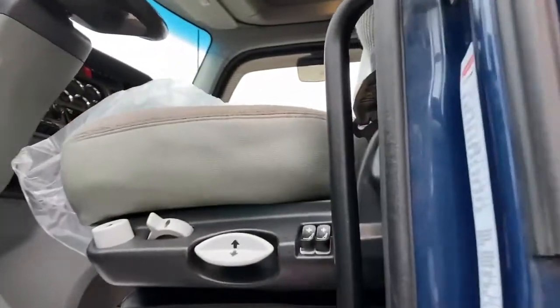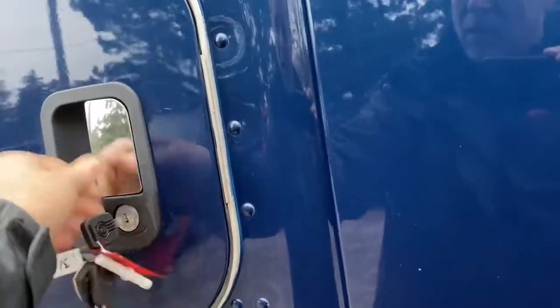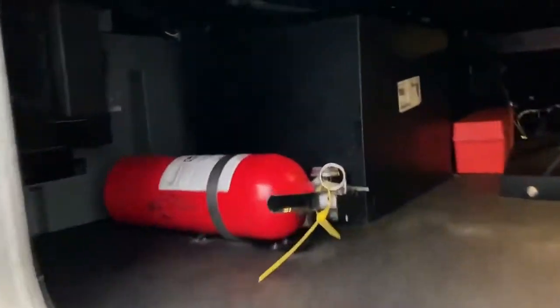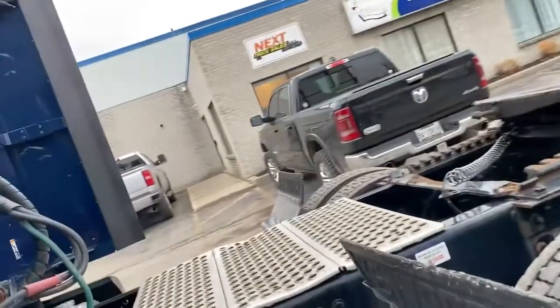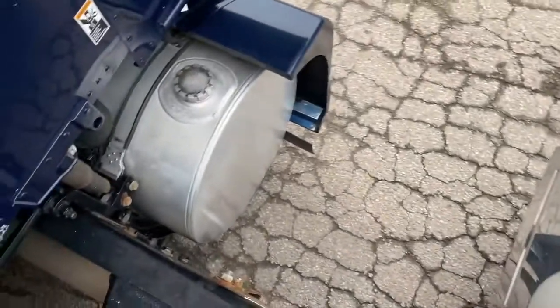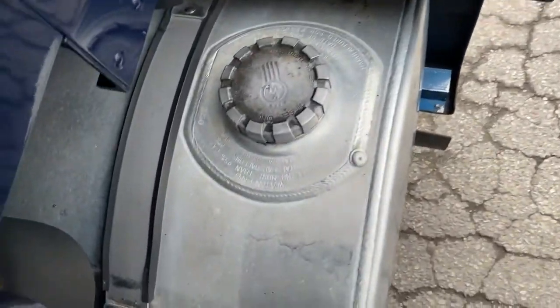No major body damage. I'll take you on the inside in a minute. This one here has a subwoofer — that's a stereo subwoofer. These units all had APU units but they do not anymore. There was an APU there and it's been removed. So low idle time, but no APU on these.